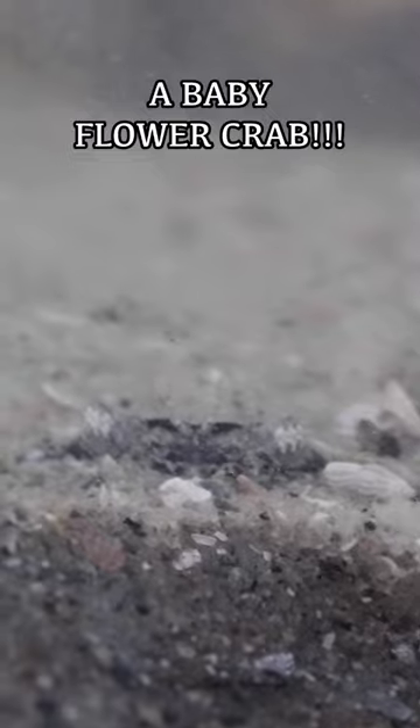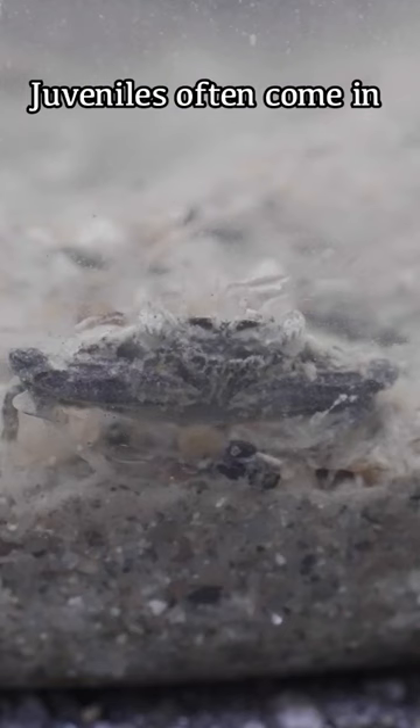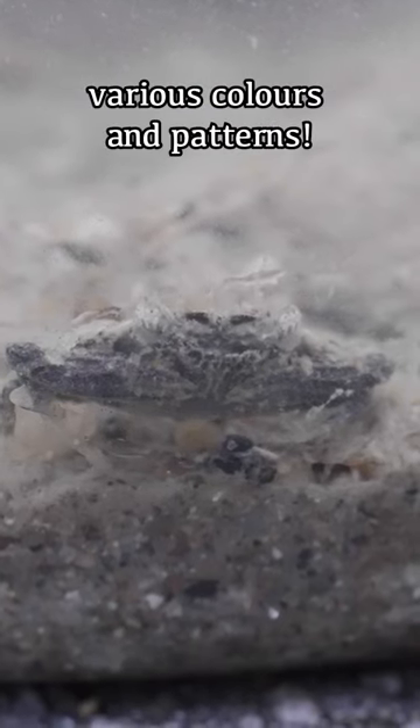Further down on the sand, we have a baby flower crab. Flower crabs are swimming crabs with a pair of paddle-shaped hind legs to help them swim and burrow into the sand. Juveniles like this often come in various colours and patterns.